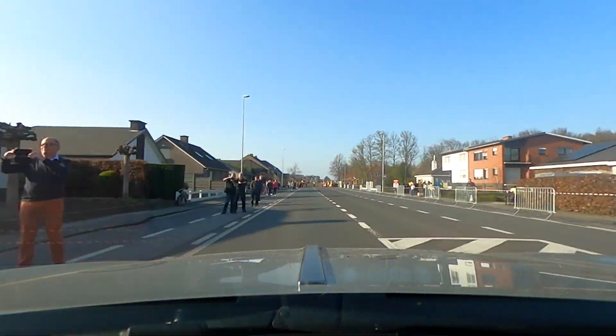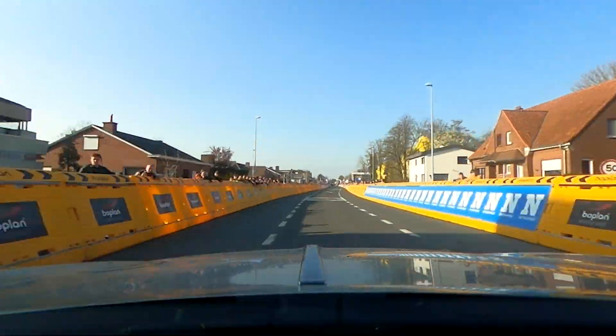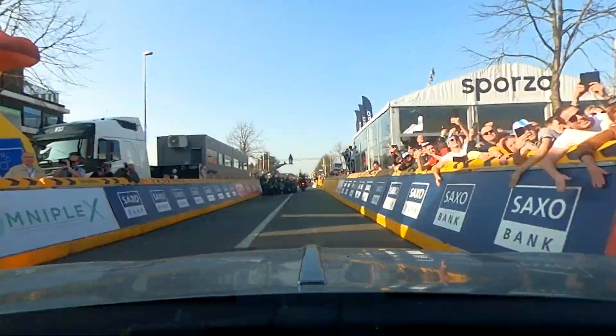Just past the finish line there's another traffic island and a center divider, so it's really important to keep paying attention after the finish.